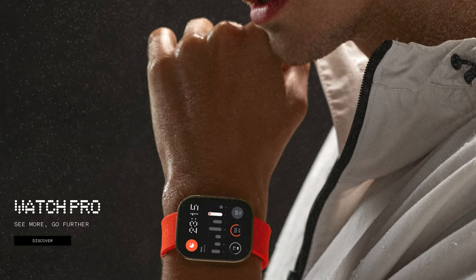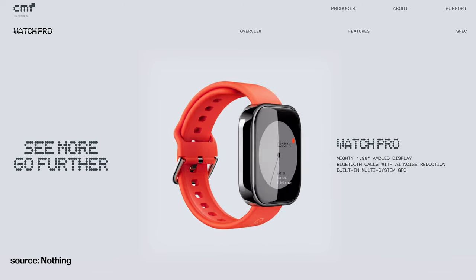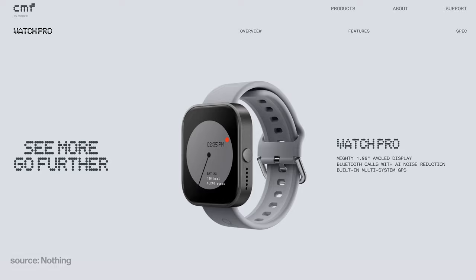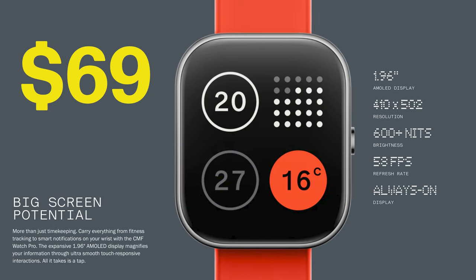The most exciting product that CMF released over the weekend was the Watch Pro. It looks very similar to an Apple Watch, but that's not necessarily a bad thing. It features a 1.96-inch AMOLED display, Bluetooth calling with AI noise reduction and a built-in multi-system GPS. It integrates with the Nothing phone and various apps will be released to go with it. The price again wins out — $69 for a smart watch. If it works as expected, you'd be spending just over $100 to buy all three CMF products.